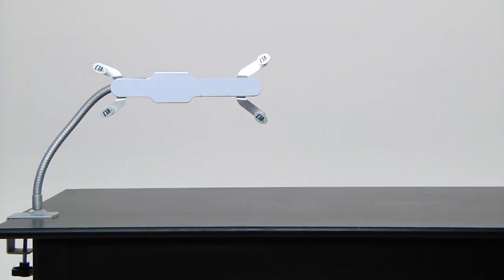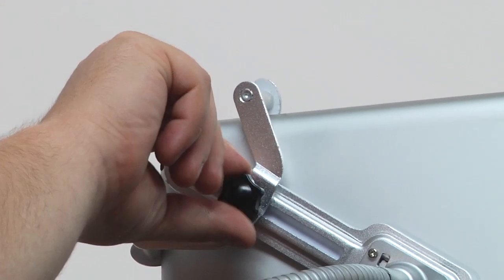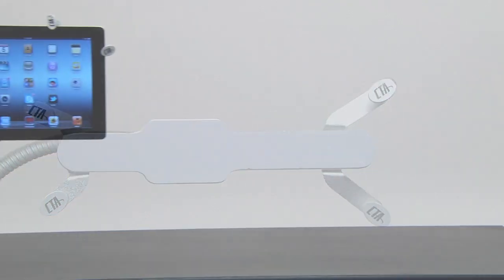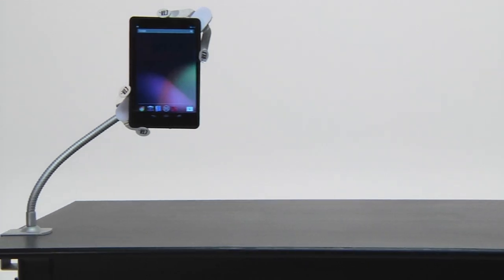Featuring all metal construction with a 20-inch bendable carbon steel tube, this stand offers sturdy support and multi-directional adjustment with a stable aluminum alloy holder that securely fits your iPad, Kindle, Nexus, and most 5 to 10-inch tablets.